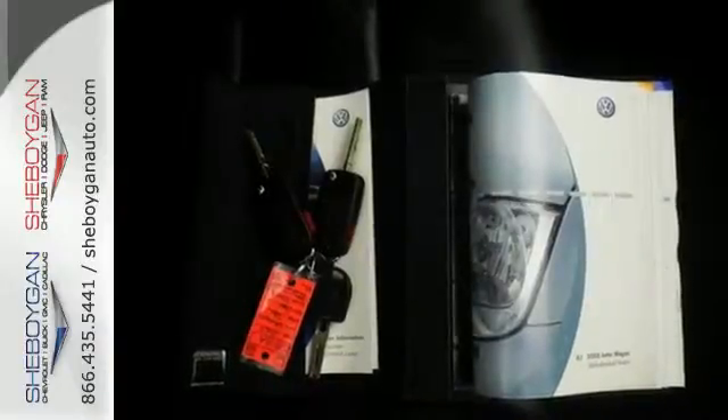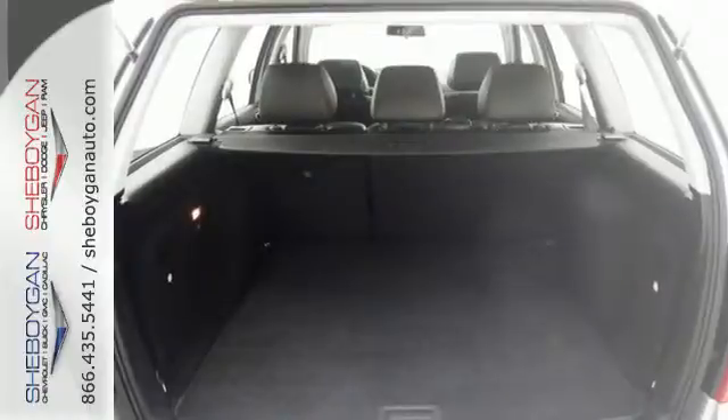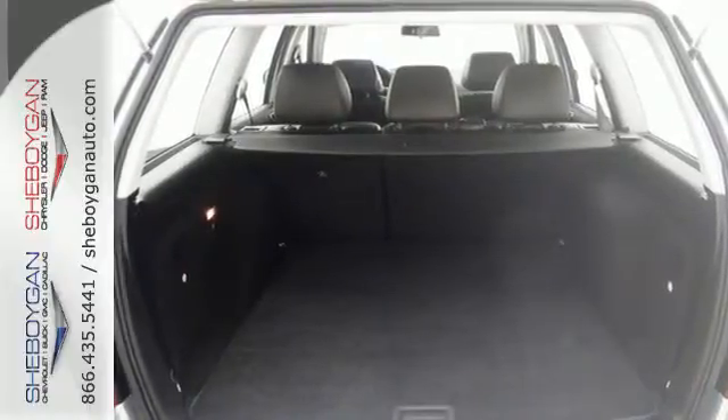Quality, comfort, safety, economy — the hallmarks of the ever popular Volkswagen Jetta.